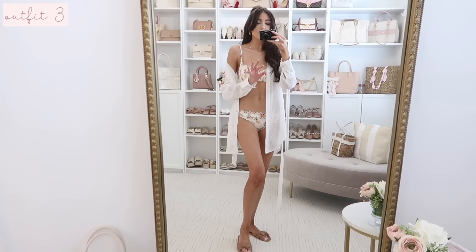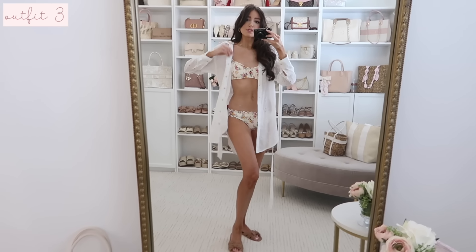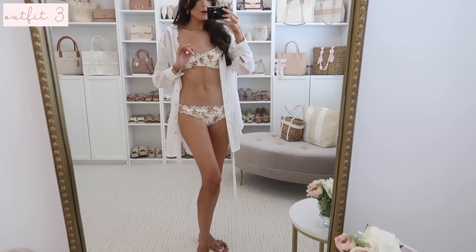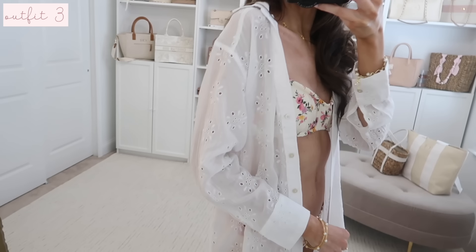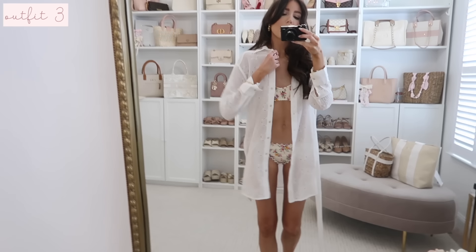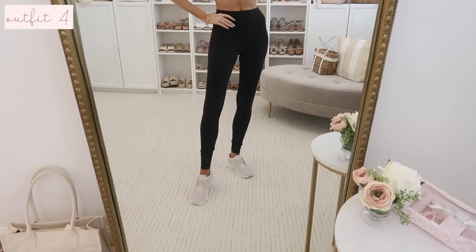Next is this darling bikini. The top has a really pretty floral print and the bottoms are ruched and super cute. They accidentally left the sensor on it so I have to return these, but it's such a cute set and it fits true to size. If you're in between on the bottoms, I'd size up one. I paired it with a little eyelet cover-up — not Target but I'll still link it. It's a button-down shirt style cover-up that you can also tie.